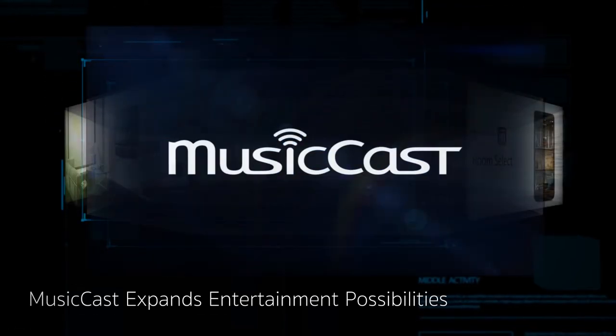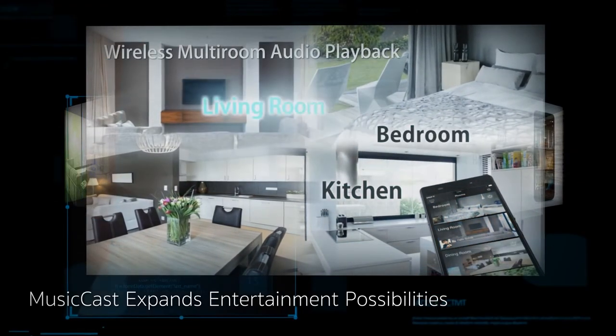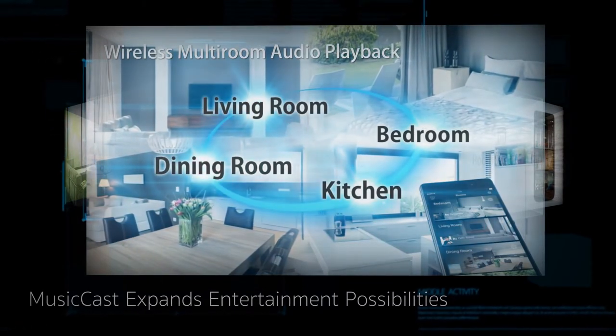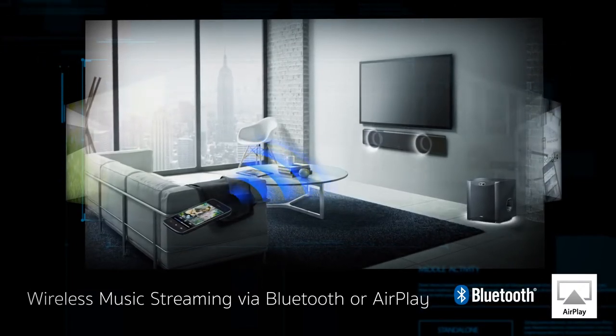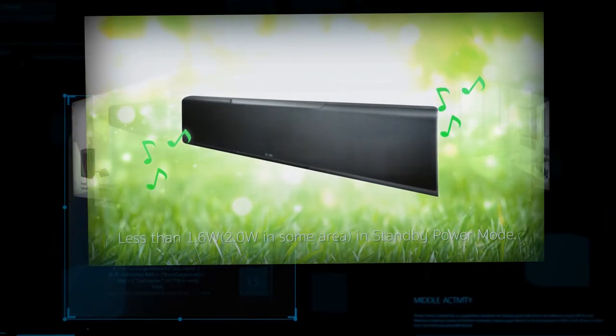The home theater controller app gives you access to sound settings, beam adjustment, and many other functions, while the MusicCast app streams audio to connected devices. This high-performance wireless network connects your components and accesses music streaming services. With an eco-friendly three-watt standby power mode, enjoy music streaming with Bluetooth or AirPlay, using less than 1.6 watts in standby power mode.